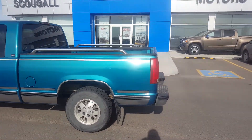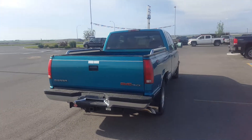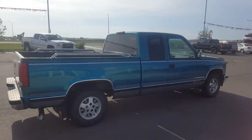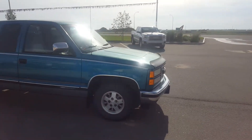We're looking at a locally owned gem. This is a 1994 GMC Sierra 1500, an extended cab truck, short bed, four wheel drive. This truck is teal in color, powered by a 5.3 liter engine and an automatic transmission.